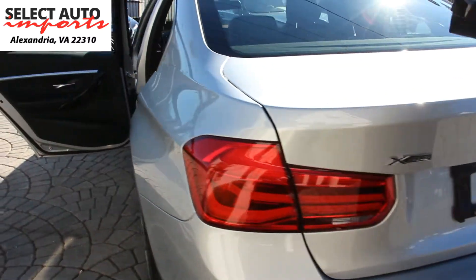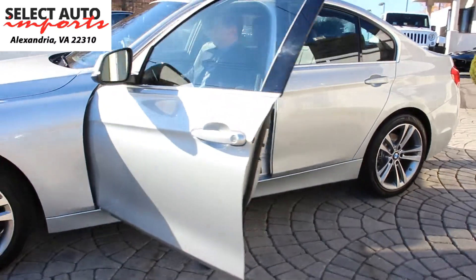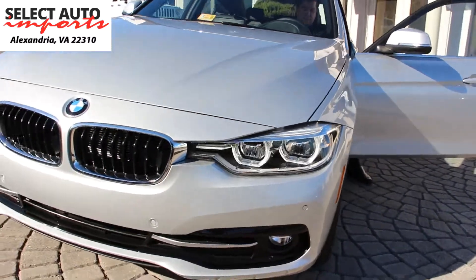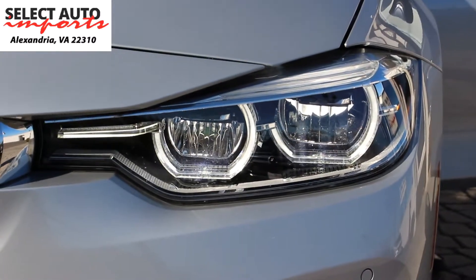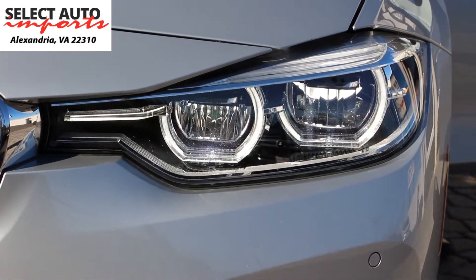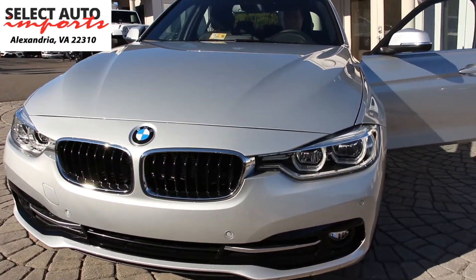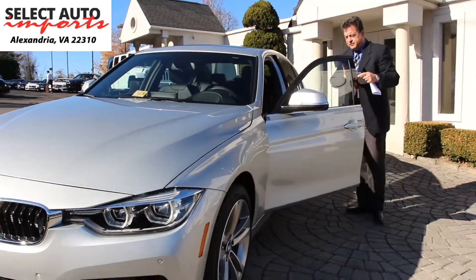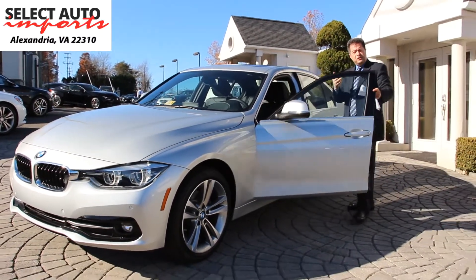We would love to show you the LED lights on this car as well. It's a very good-looking car, and as I said, I love the features and I love the fact that it's a 2017.